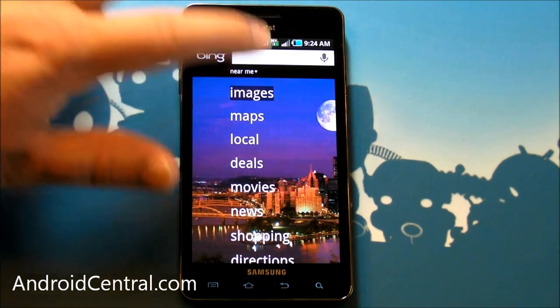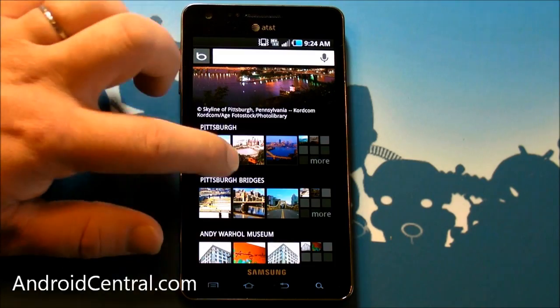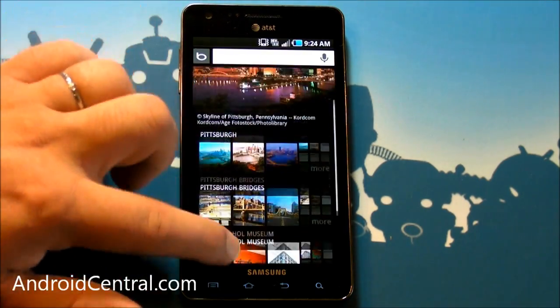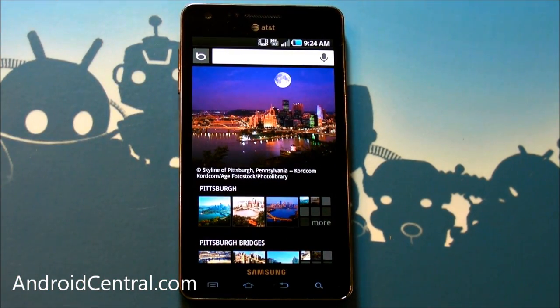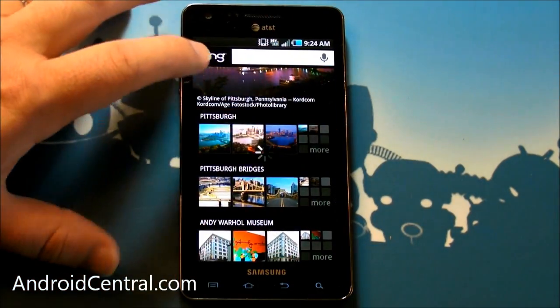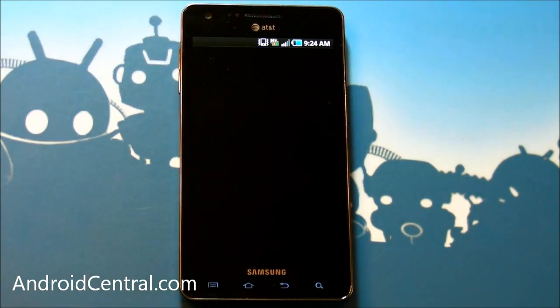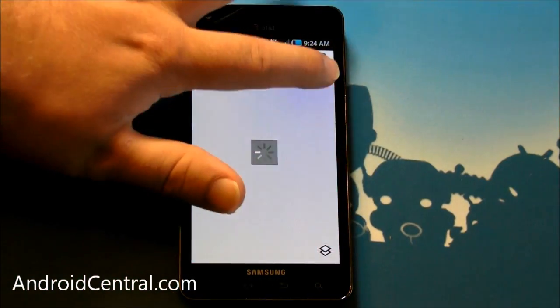So let's go through this list now — images. Image search has always been a really good thing. For some reason it thinks I'm in Pittsburgh, which is fine, actually — my wife's from Pittsburgh. Let's try Maps, Bing Maps. If you haven't seen it, it's a decent map service.